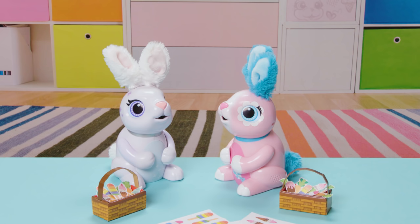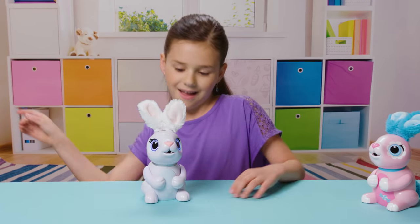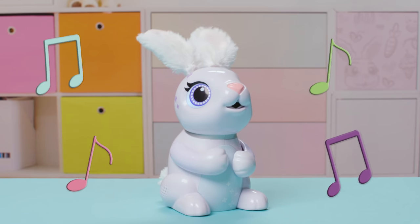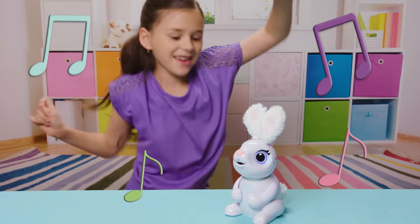Both of my hungry bunnies like to play games. Check out their music game. She giggles, wiggles, and dances. When I pat her head or belly, I can add to the music. It's so fun.